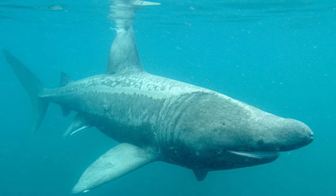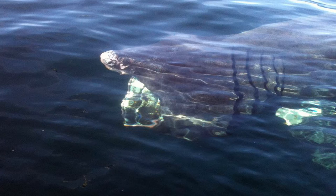Basking sharks are solitary animals and tend to hunt alone, but you can see them in big schools of up to 100 or more sharks during the seasonal migrations. Basking sharks like to stay near the surface and bask in the sun while they feed.